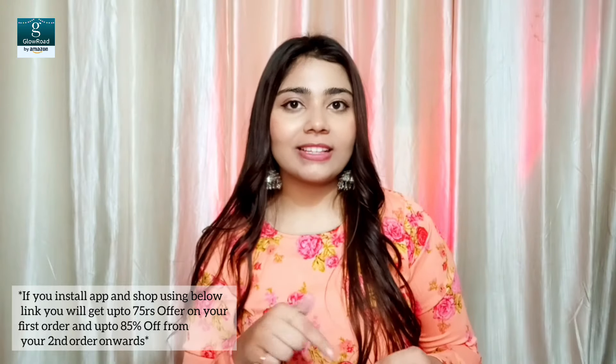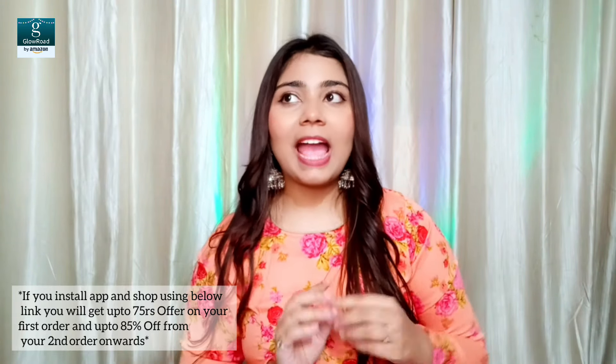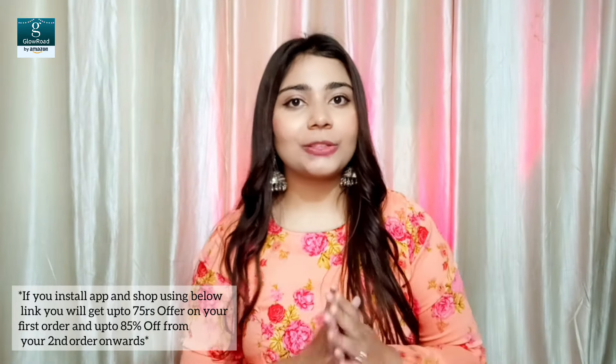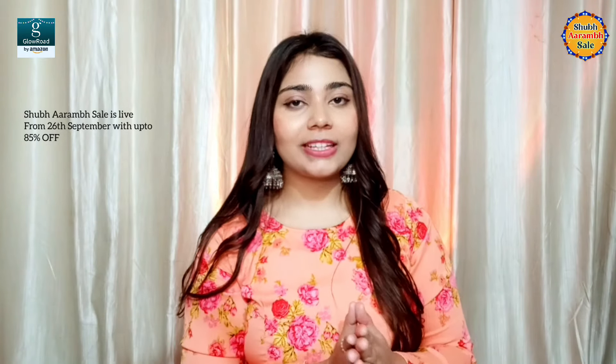Before we get into the video, if you download this app from the link below, you will get up to 75 rupees off on your first order and up to 85% off on your second order. Glow Road is a shopping app where you get a lot of good prices, and the app is going to have a sale live from 26th of September.